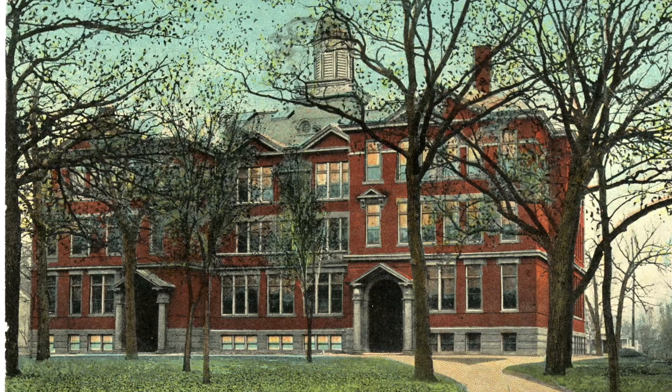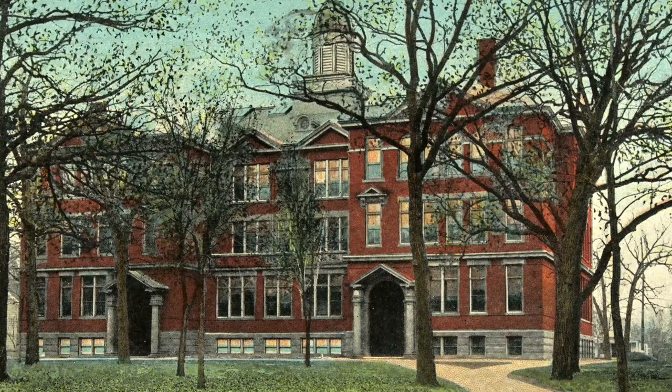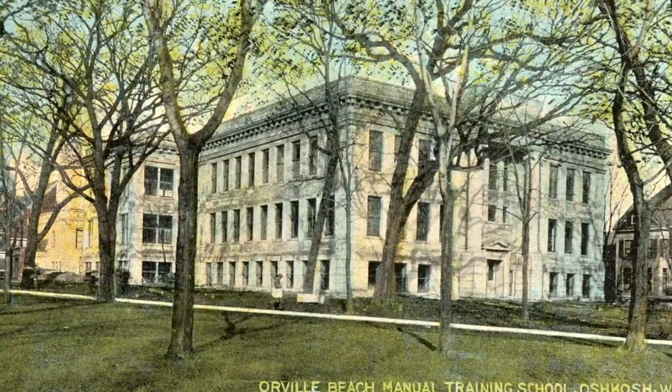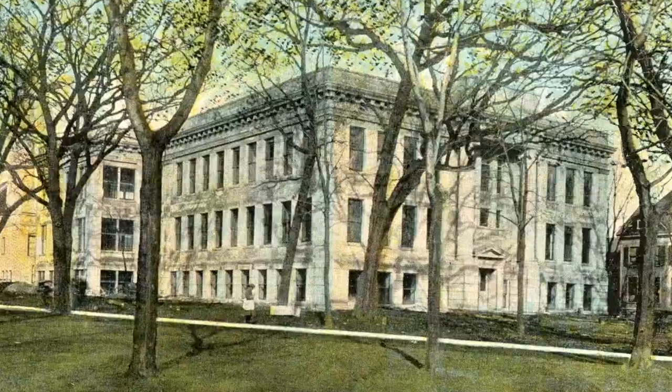In 1903, the original high school was replaced by what was commonly referred to as the Red Brick Building. This building, though very beautiful, was pretty much obsolete the moment they finished construction. Oshkosh's student population was growing so fast that in 1911, the city had to build the Orville Beach Memorial Building to handle the manual training school. This is the building that's right next door to where City Hall is today, but it did nothing to alleviate the overcrowding in the Red Brick Building.